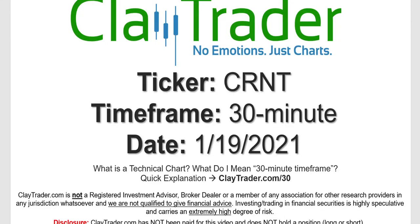Hey, it's Clay and this will be a video chart on ticker symbol CRNT. We will take a look at the 30-minute time frame. Not sure what I mean by 30-minute — I do offer an explanation video at that link.